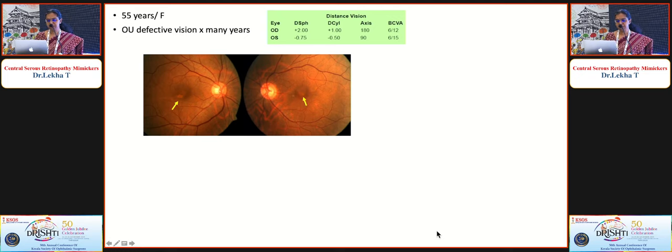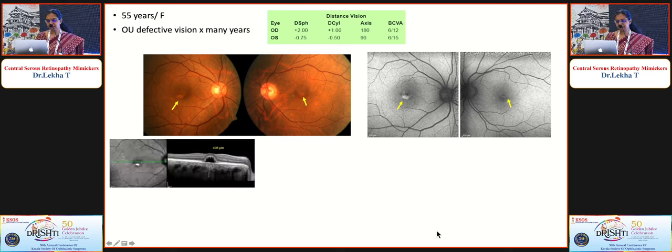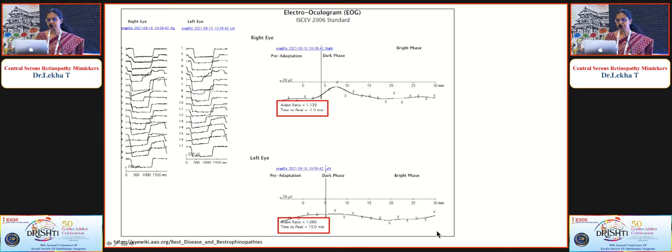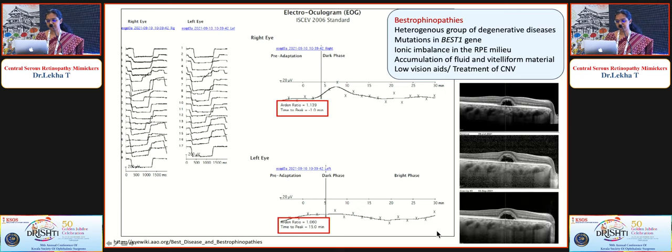A 55-year-old lady with defective vision for many years had vision 6/12 and 6/15. Apart from a little macular fluid, there were bilateral yellow edge lesions that were hyper-autofluorescent. OCT showed fluid that could be confused with CSR, but a line scan through the lesion revealed hyperreflective material — suggesting Best vitelliform dystrophy. ERG was normal but EOG showed a reduced Arden's ratio, confirming the diagnosis. Here an ionic imbalance in the RPE milieu leads to vitelliform material accumulation; this patient has remained stable for years and requires only observation.